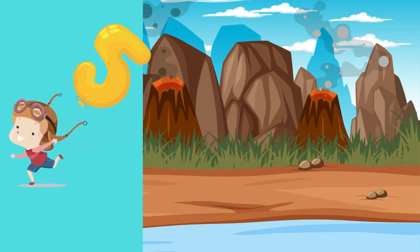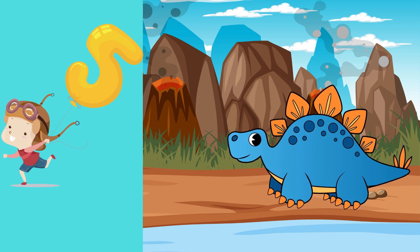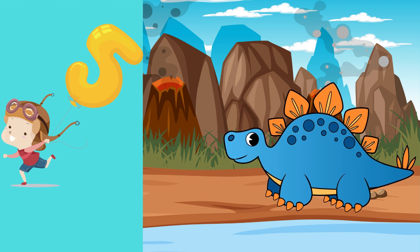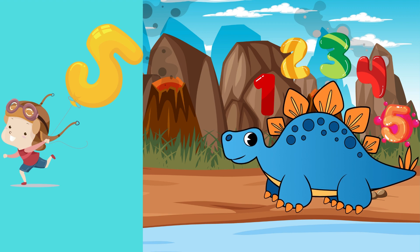Number 5. The Stegosaurus has 5 pointy plates on its back. Can you say 5 as we explore its prehistoric world? Can you count the 5 pointy plates with me? 1, 2, 3, 4, 5! Bravo!